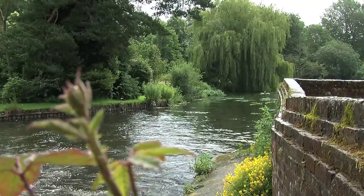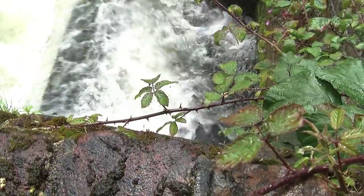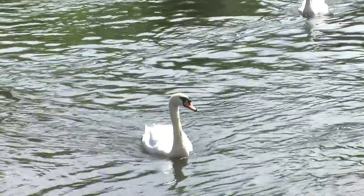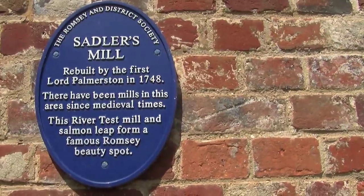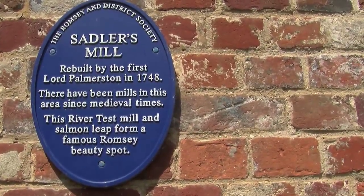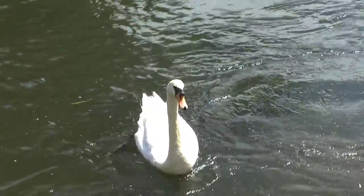Here is the Salmon Leap. In years gone by, about 30 years ago, there used to be so many salmon here swimming up river that you could see them all jumping out of the water and you could even pick them up. In recent years there's not so many, probably due to overfishing. But there are still swans, so every cloud has a silver lining.